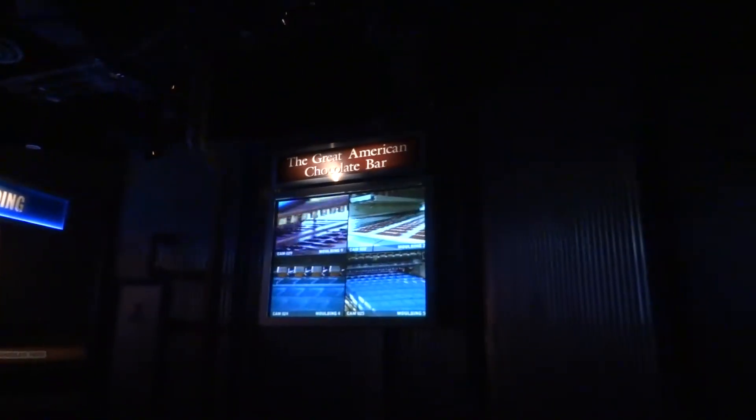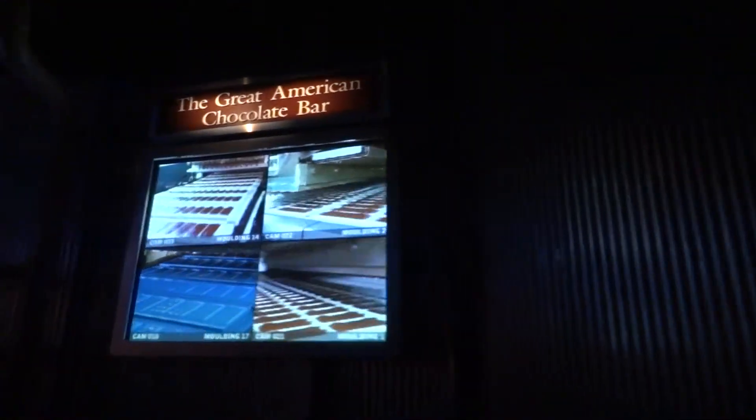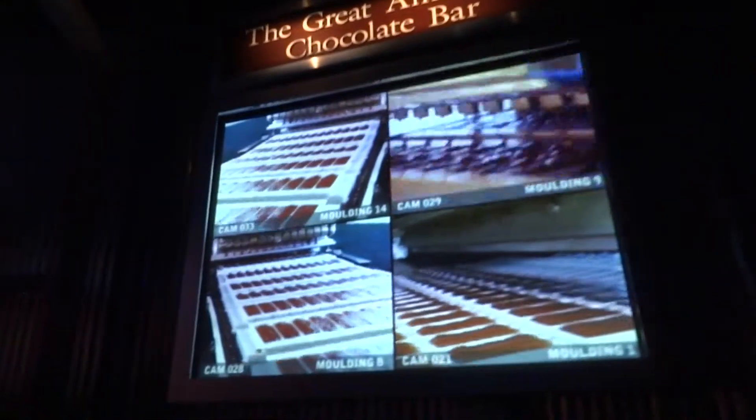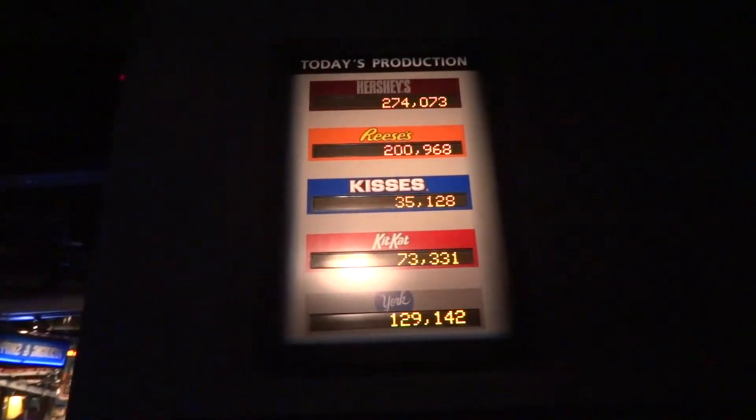Now, after all that effort, we're finally ready to make our Hershey's chocolate bar. Here on your right, chocolate bars are leaving the molding line. They're then cooled and removed from the molds — the final step before being wrapped.